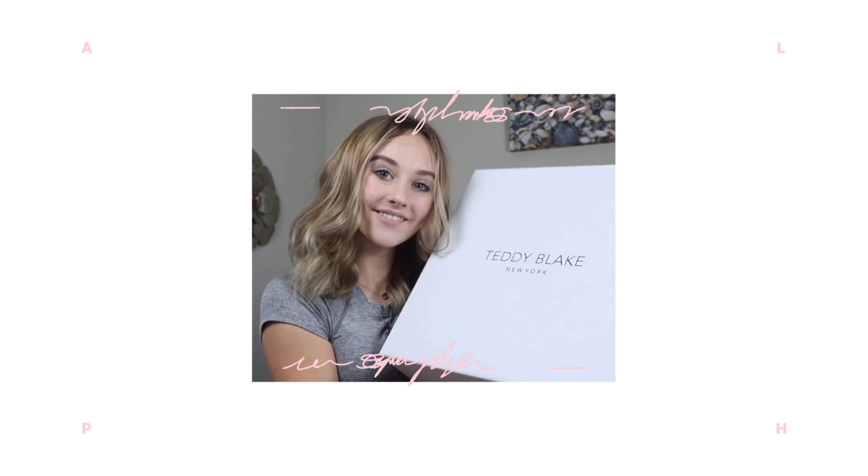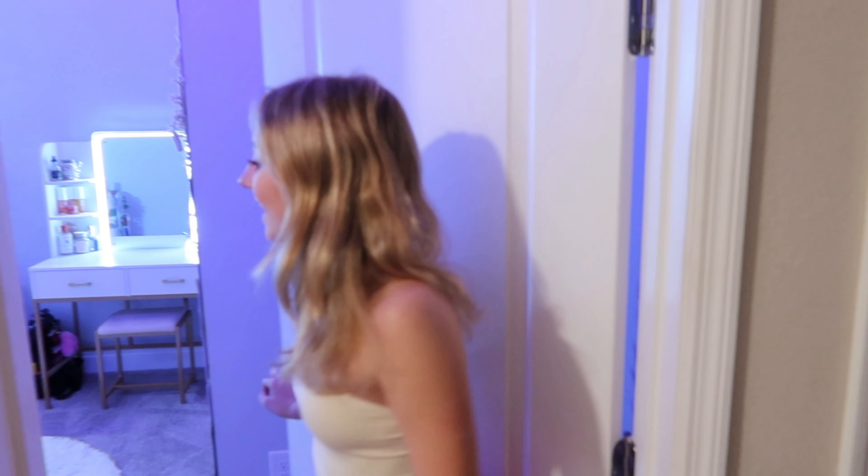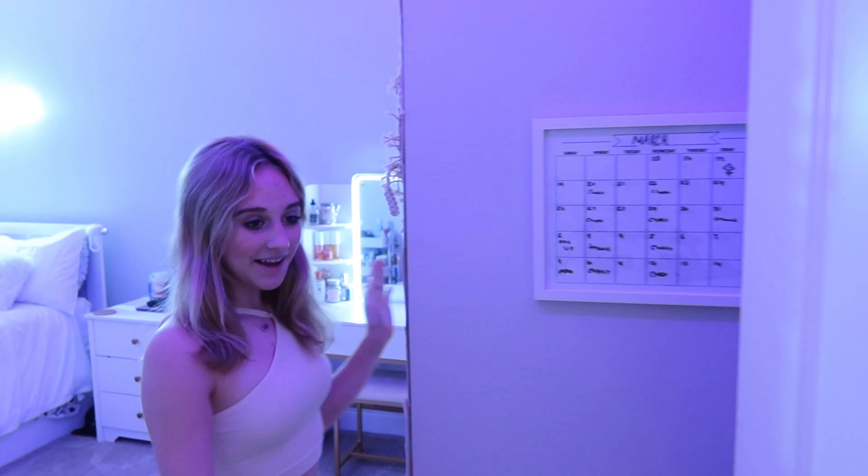Hey guys, it's Jilly and welcome back to my channel. Today I'm gonna be giving you guys a room tour. Not too long ago I made a video about deep cleaning my room and getting rid of a ton of stuff and getting a new desk put in, but I have some new stuff that I added and I'm gonna be giving you guys an official room tour. I've done a couple of these in the past but that was years ago, so I have a much different room now. Let's go ahead and take a look at it.